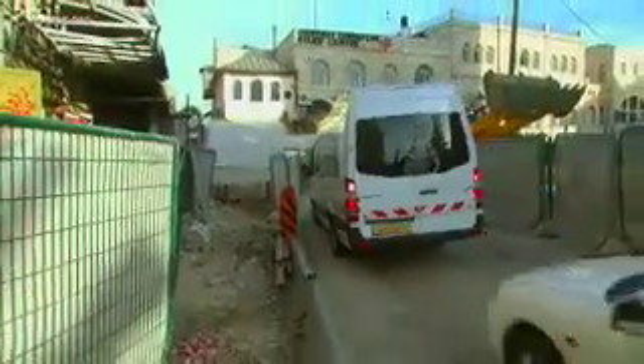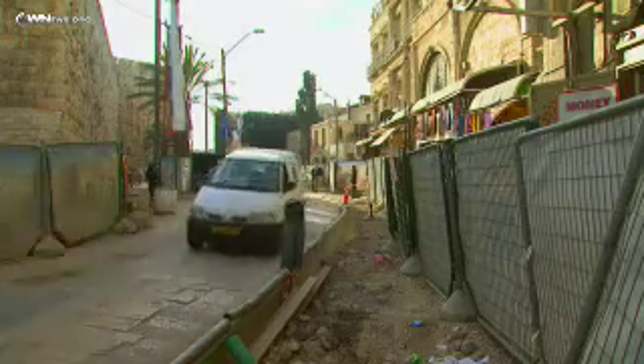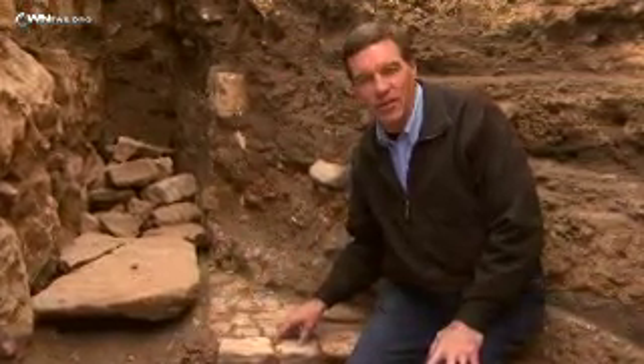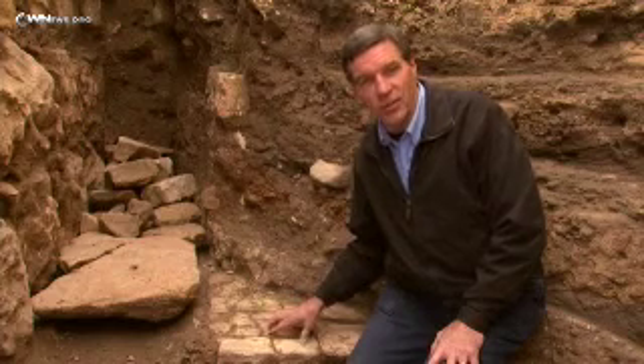The archaeological dig lies just inside the Jaffa Gate, near the walls of Jerusalem's Old City. The excavation uncovered the main road leading into Jerusalem during the Byzantine period, 1,500 years ago. Thousands of Christians used this road to make their pilgrimage into the Holy City.